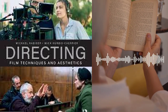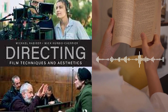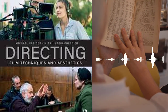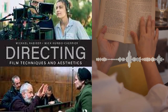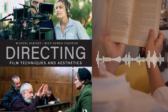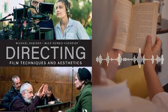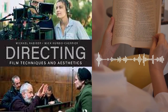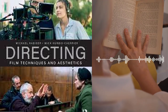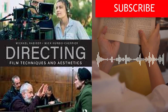Chapter 9 covers the business of filmmaking, including financing, distribution, and marketing. The authors discuss the different types of financing options available to filmmakers, including self-financing, crowdfunding, and grants. They also explore the different types of distribution channels, including theatrical release, streaming services, and home video. Additionally, they provide guidance on how to market and promote a film, including the use of social media and other marketing tools.